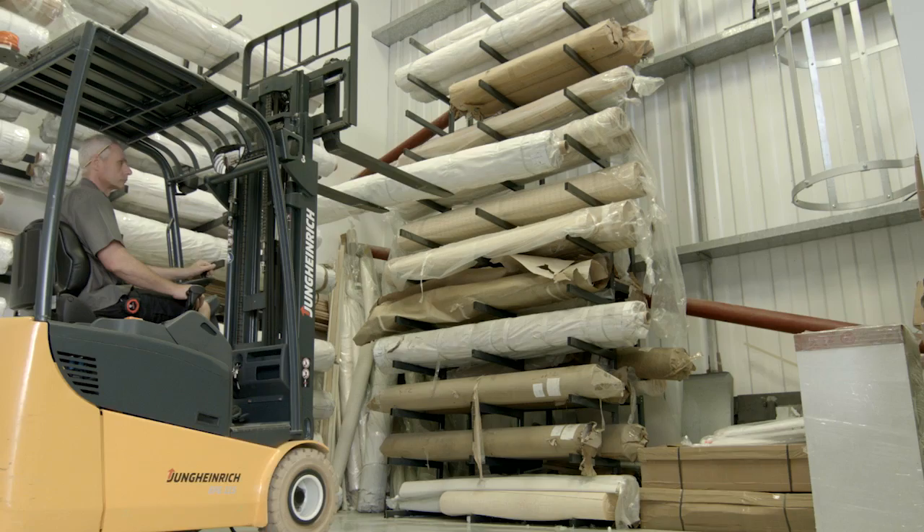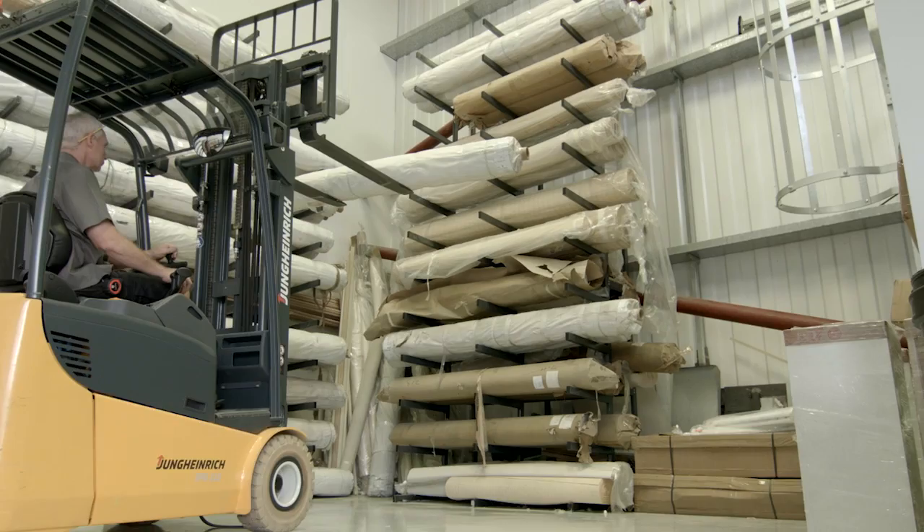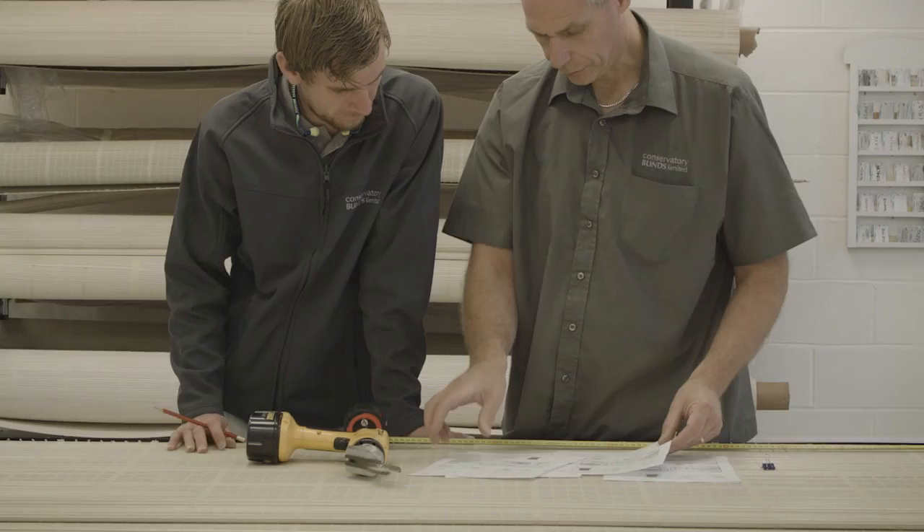We only stock the very highest quality fabrics available in the UK, including pleated and duet fabrics, as well as pinoleum weaves.